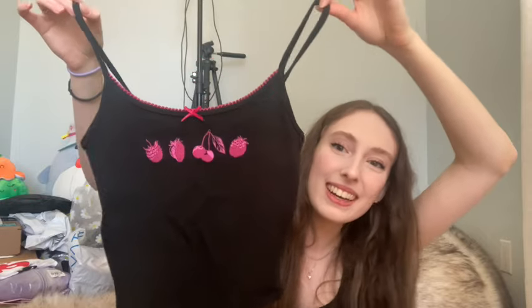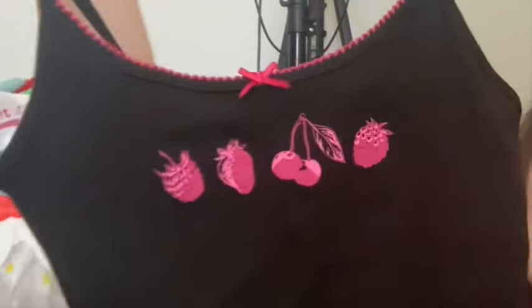Last but certainly not least, I was deciding on getting this one because it has no writing on it like the other tank tops, but it's still cute! Look at it — it has fruits! I think that's so cute. It's the same style and everything, so I officially have four of these now and I don't regret anything. Those are all of the clothes I got.